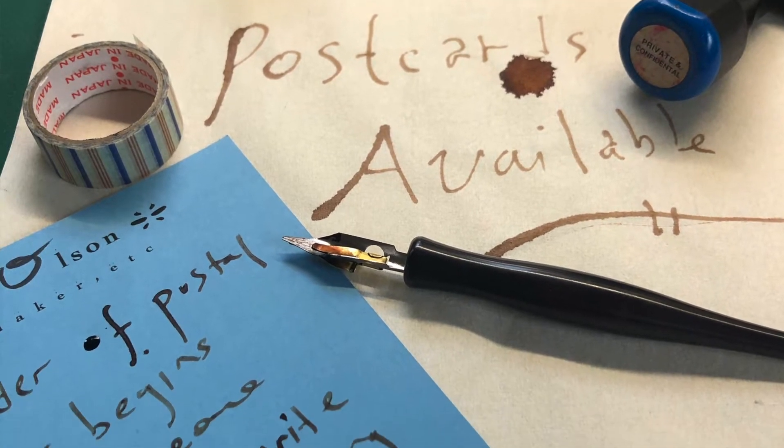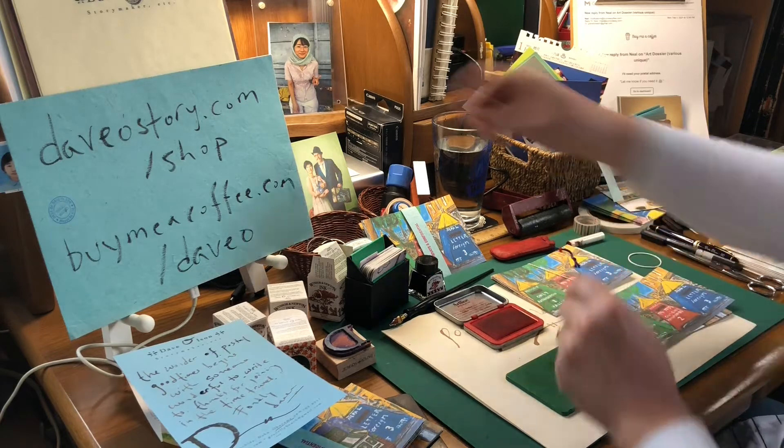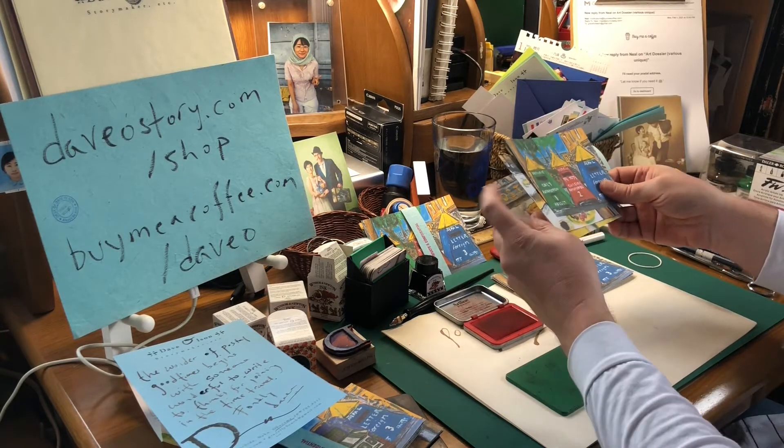So here we are, getting some postcards ready to head out into the mail. Perhaps you know, devolestory.com slash shop, buy me a coffee slash devo. I have sets of postcards on offer.